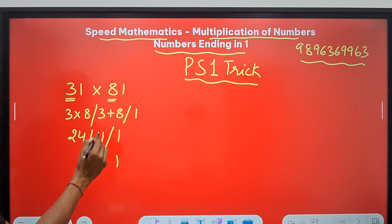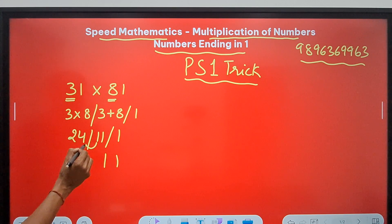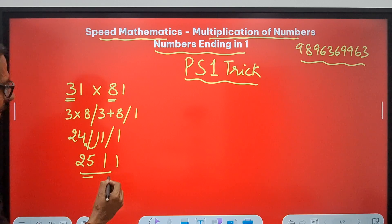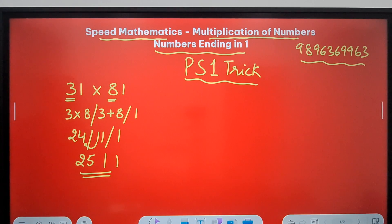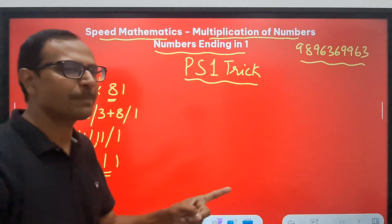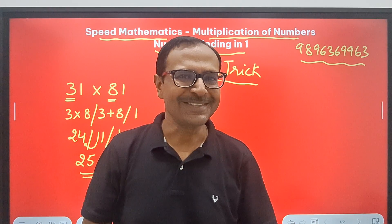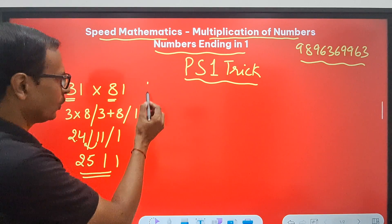Retain the 1. From 11, retain the unit digit and carry forward the tens digit. So 24 plus 1 is 25. And there you go — the answer 2511 is the product of 31 and 81. Don't be surprised, friends! Enjoy and check using your calculators.